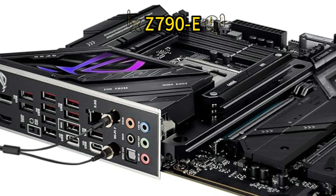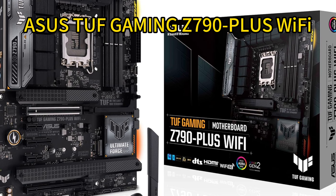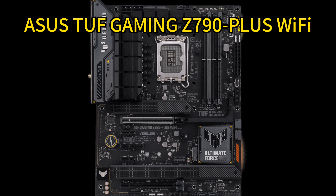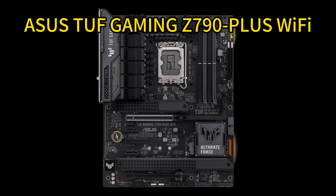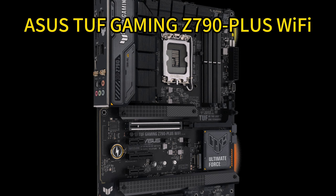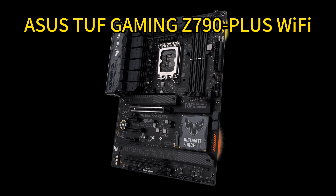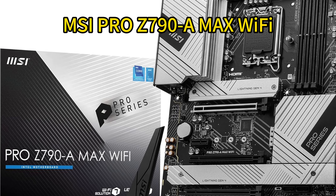The ASUS ROG Strix Z790-E also features HDMI 2.1 and DisplayPort 1.4, making it a solid choice for high-performance PC builds. Number four: ASUS TUF Gaming Z790 Plus WiFi. This feature-packed motherboard is ready for 12th, 13th, and 14th gen Intel Core processors. It supports PCIe 5.0 and DDR5 RAM, ensuring future compatibility. With a 16+1 DrMOS power solution, military-grade components, and comprehensive cooling, it delivers durability and performance. The Realtek S1200A codec and AI noise cancellation technology enhance audio quality.